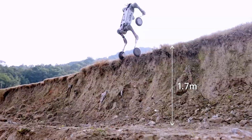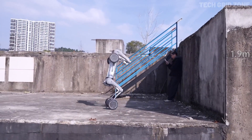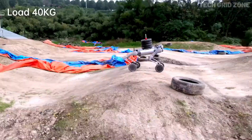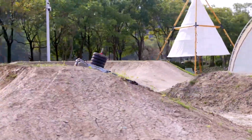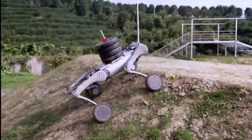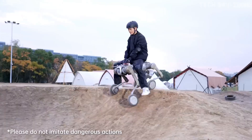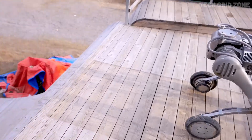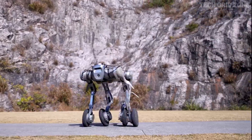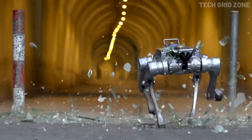Its IP67-rated construction makes it dust and water resistant, capable of operating in extreme temperatures from minus 20°C to 55°C. Powered by a massive 45 Ah battery, it runs for more than five hours unloaded and over four hours with a 20-kilogram load, ensuring endurance for long missions. With its modular reinforced design and optional wheeled-foot conversion, the Unitree B2 stands as a rugged, adaptable, and high-performing robot ready for industrial and real-world challenges.